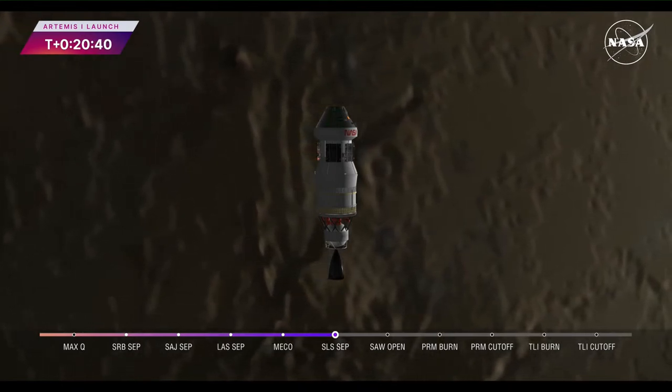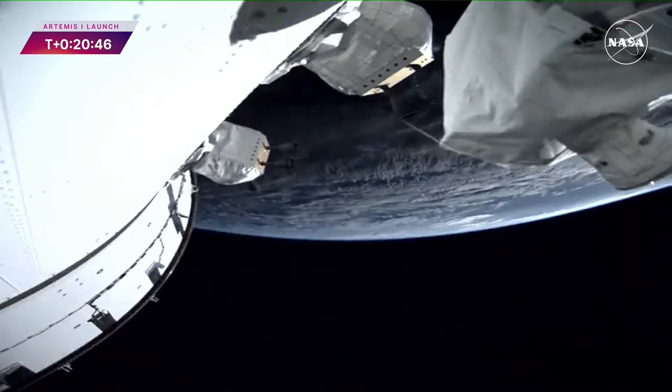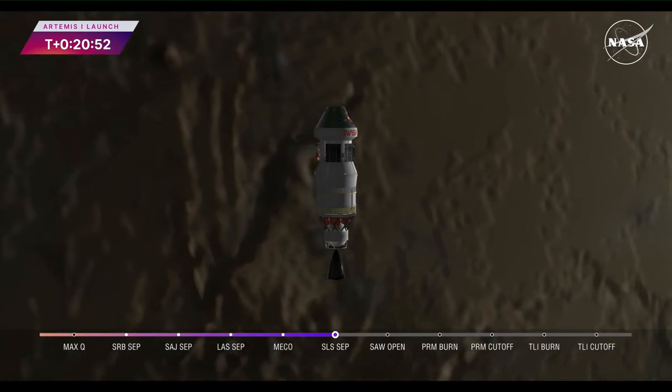Of course, if you recall the Apollo capsule design, there were no solar arrays — we had fuel cells instead. This design with arrays gives us the opportunity to stay in orbit longer, since we practically have no limit to the energy available for use from the sun.